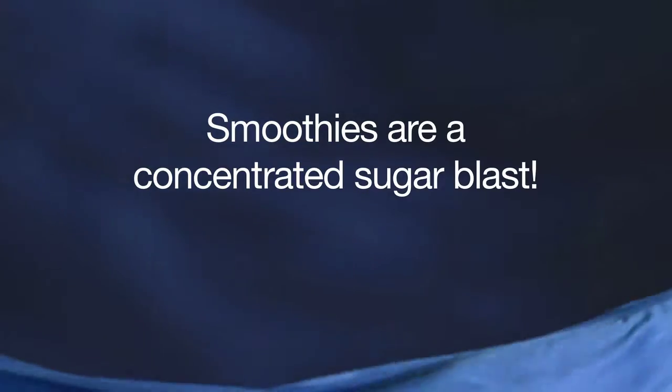Because it really is a concentrated sugar blast. If you were to figure up the calories or go on the website of these smoothie shops and look at the grams of sugar that you're getting in a smoothie, it will shock you. It will look a lot more like a soft drink company than a smoothie.